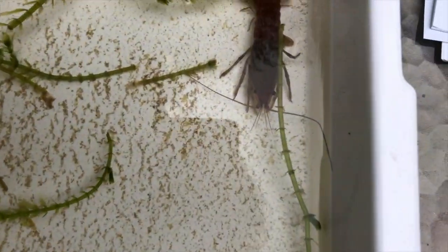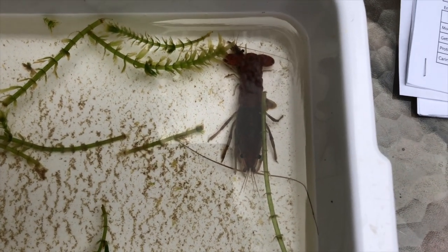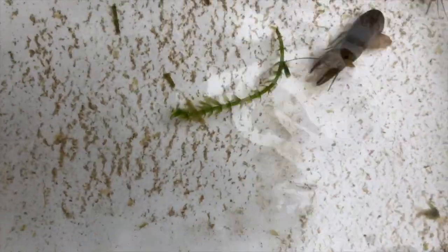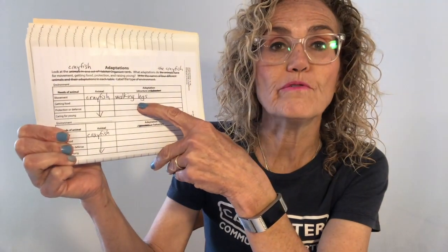So let's take a quick look at the crayfish. How do the crayfish move? There are a couple of different ways — they can walk and they use their walking legs. The crayfish have walking legs that help them move. It's not the only kind of legs they have — they have their pincers for other things — but the walking legs help them move.